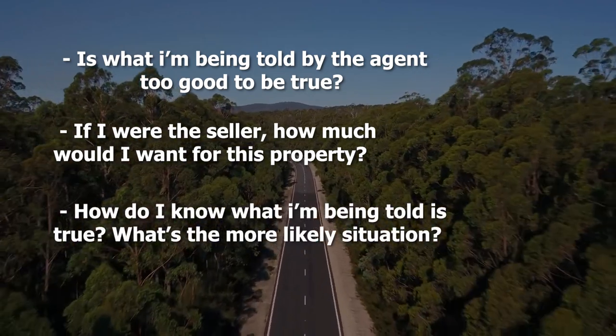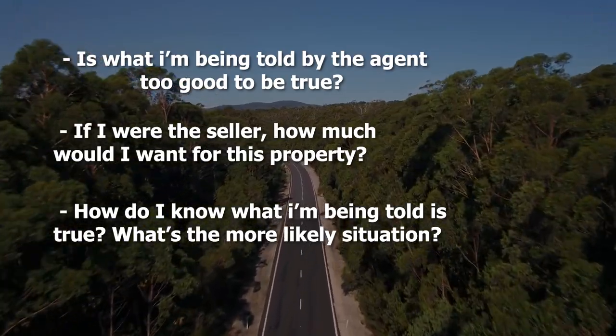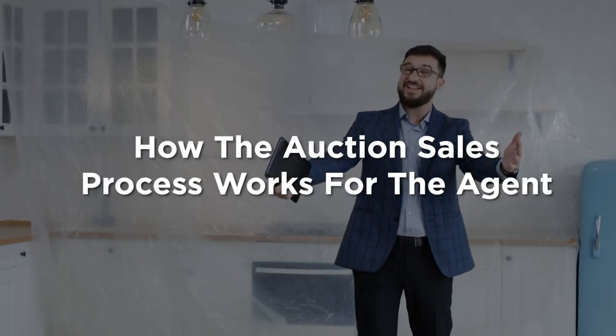Ask yourself: is what the agent told me too good to be true? If I were the seller, how much would I want for the property? And how do I know what I've been told is true? If you do your research correctly, knowing the auction's goal is record prices, you can safely assume the sale price will be within 10% of the predicted figure. So if a property website estimates $700,000, assume the owner is looking for $700,000 to $770,000. There's always another property around the corner — never allow yourself to feel the pressure of FOMO.